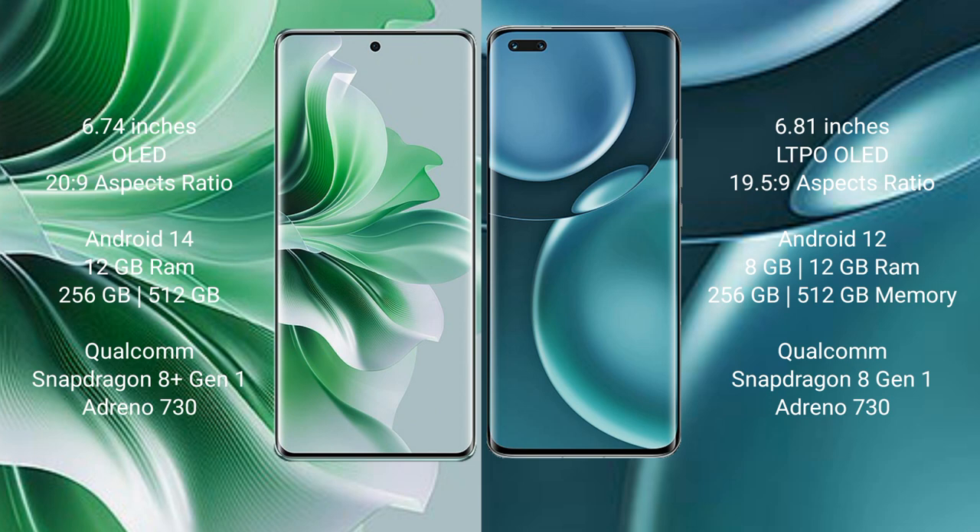OPPO Reno 11 Pro runs on the Android 14 operating system. Honor Magic 4 Pro runs on the Android 12 operating system.